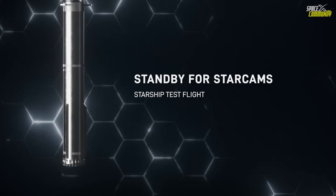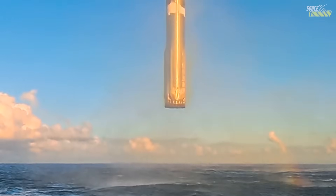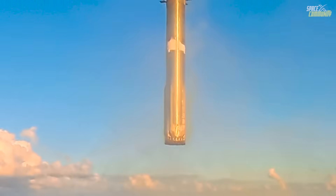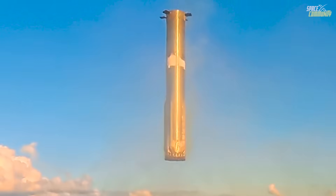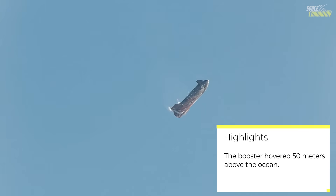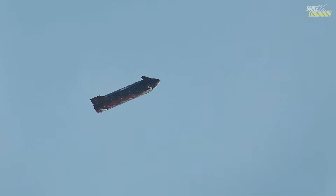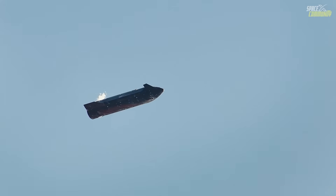The purpose of this hover was multifaceted. Primarily, it served as a dress rehearsal for the tower catch planned for future flights, where the booster must align perfectly with the Mechazilla arms. By hovering over water, SpaceX could safely test the dynamics without risking damage to ground infrastructure. Additionally, the maneuver provided valuable data on engine throttling, gimballing, and overall vehicle stability at low velocities. This test confirmed that the Raptors could throttle down sufficiently to achieve zero vertical velocity, a key milestone for reusability.